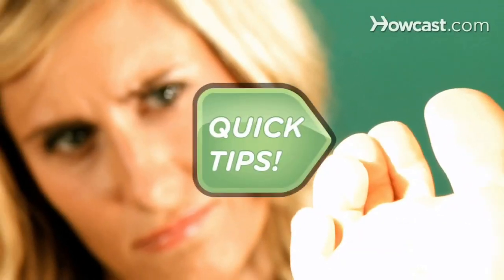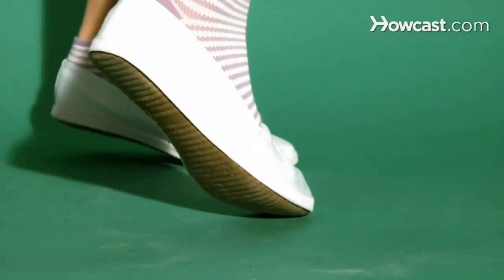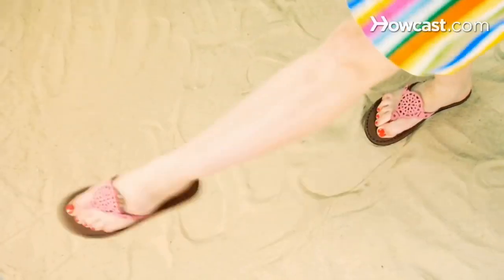Sweaty feet? Quick Tips: Shake a little cornstarch into your socks before putting them on and your feet will stay dry all day. Cool. Slip sliding away? Quick Tips: Spritz extra strength hair spray on the sandals and sole to anchor your foot. What a feat!